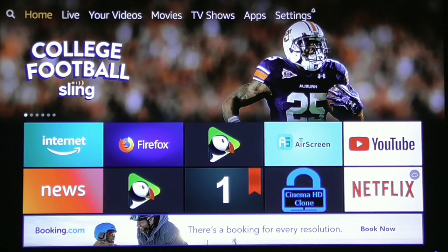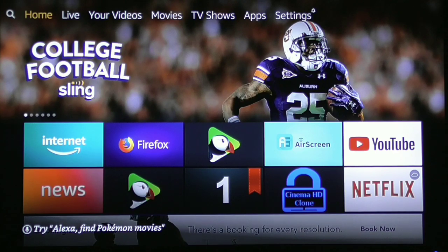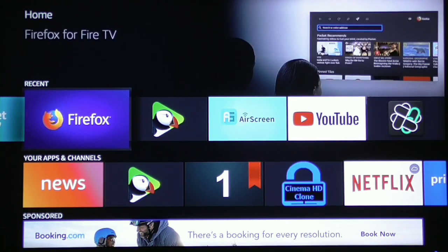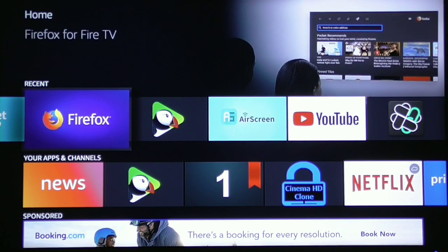I'm going to show you the first way, which is directly through the browser. I'll show you how to bookmark your favorite website using the three most popular browsers. The first one is the Amazon Silk browser, then Firefox, and then Puffin TV. I'm not going to show you how to get Puffin Browser but I will show you how to get Amazon Silk as well as Firefox.